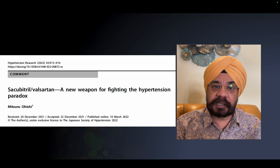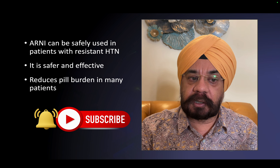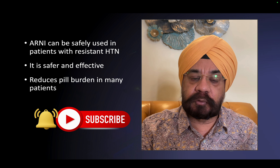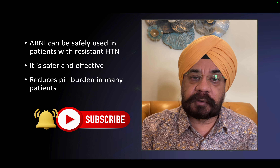To conclude, ARNI is very safe and quite effective in resistant hypertension. It also reduces pill burden — other drugs can be stopped once the patient is on ARNI 200 mg twice daily — as was demonstrated in this case.